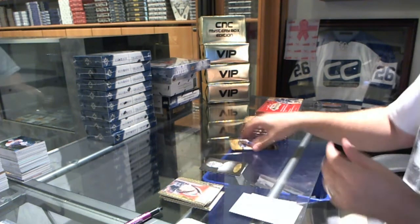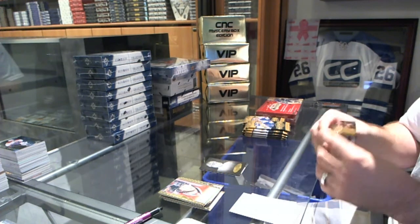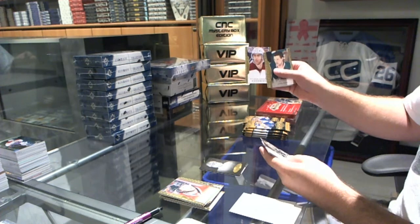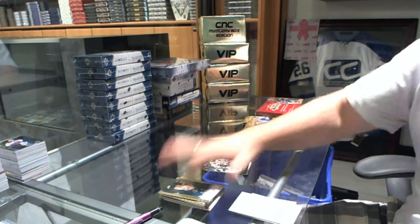Holy base packs — why do we have so many base packs? We've got a rookie for the Arizona Coyotes, Brandon Gormley, and for the Maple Leafs wire photo, JVR.